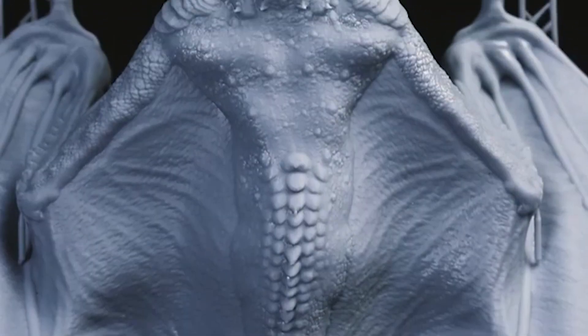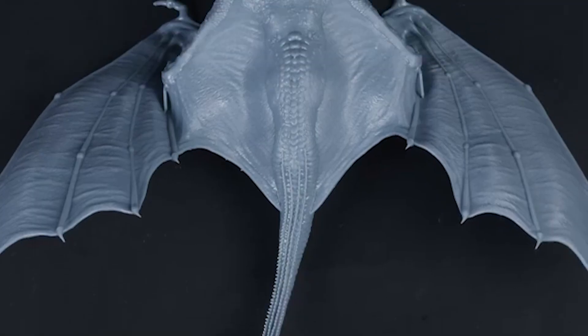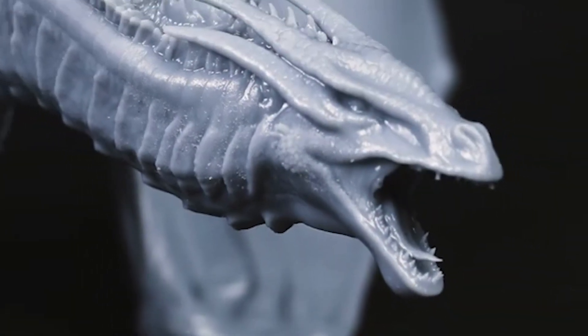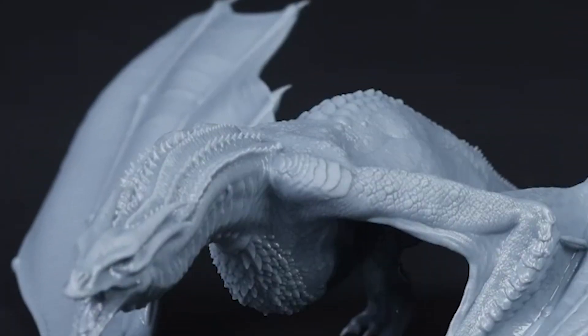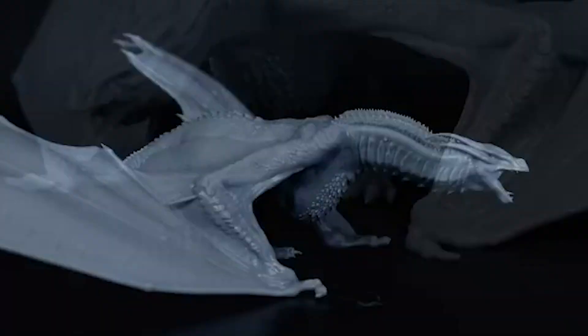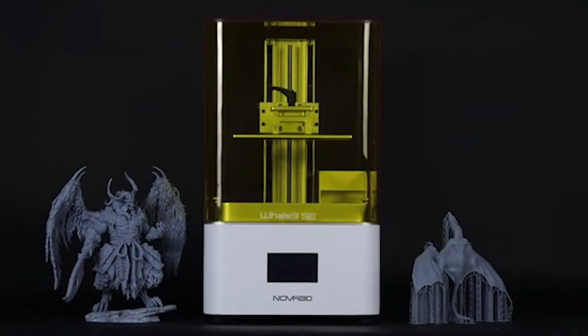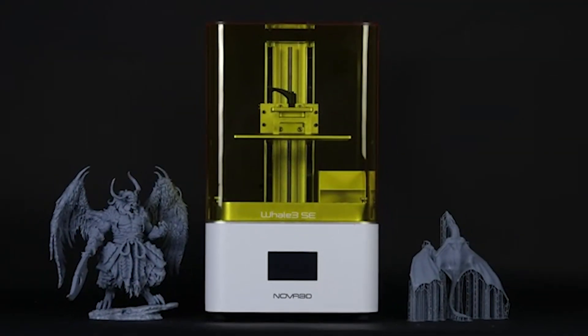The printer costs around $1,500, which is reasonable for its quality and features. However, the printer also has some drawbacks, such as the smell and toxicity of the resin, the need for post-processing, and the limited material options. The NOVA 3D Whale 3SE is a great choice for resin enthusiasts, but not for beginners or casual users.